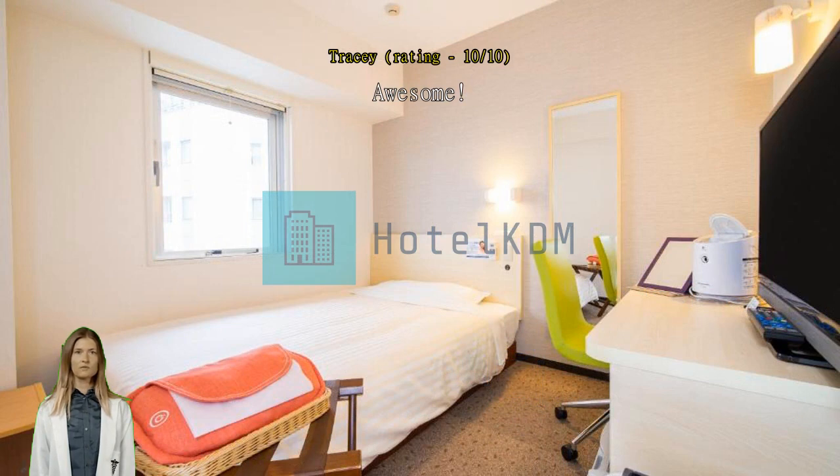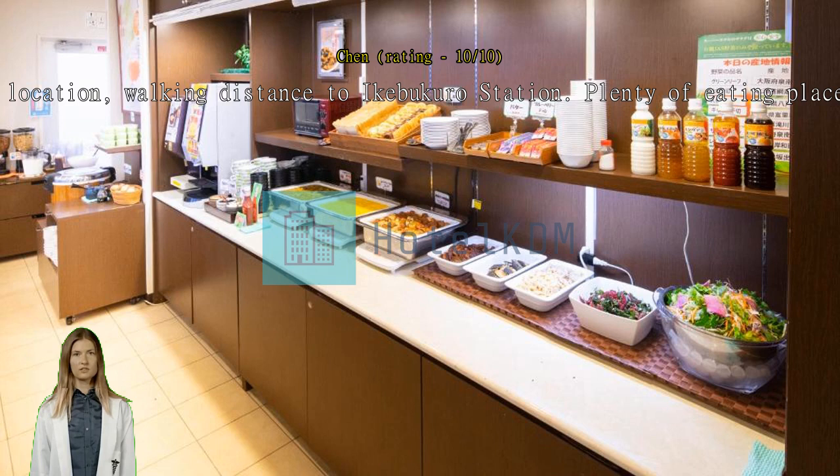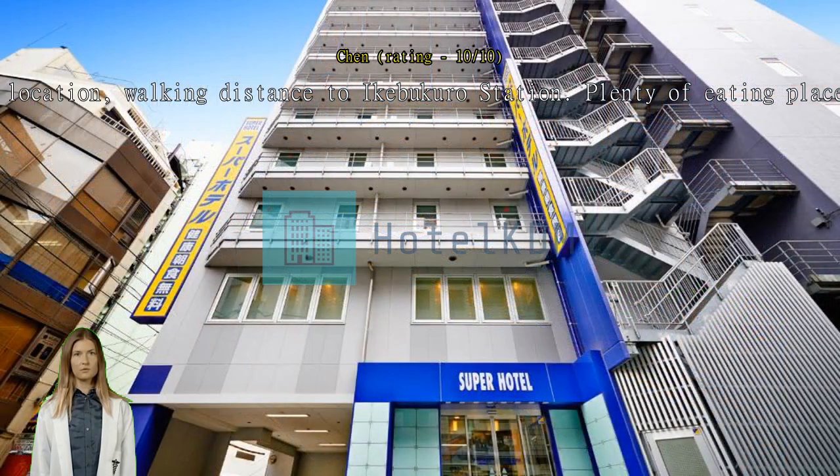Excellent location, walking distance to Ikebukuro Station. Plenty of eating places nearby. Its location and value for money accommodation, right in the middle of Ikebukuro, which is connected to the Yamanote line should one need to get to Shibuya or Shinjuku. And breakfast included. Very comfortable and good location.